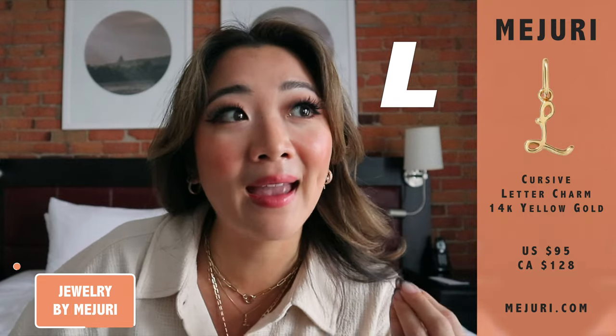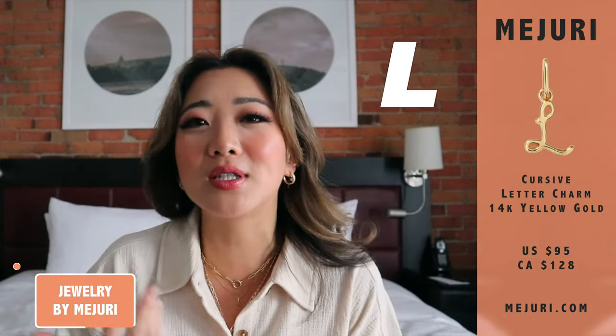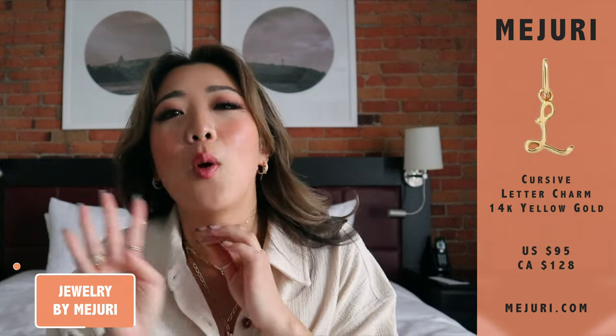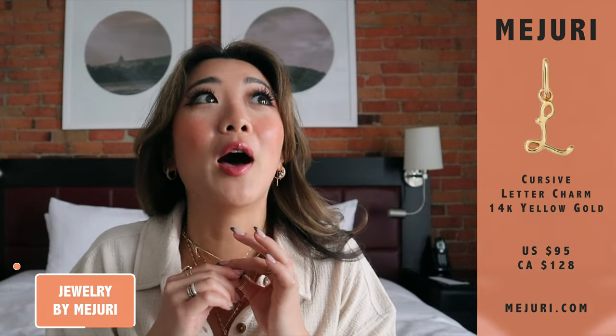I just want to call this out because if you guys are OG watchers of my Majuri videos or monthly review videos, you know my complaint when it comes to the letter L — it just looks boring. I feel like the regular block L almost looks like a loser sign. So when they came out with the cursive one, I was like, wait, this letter can look beautiful!